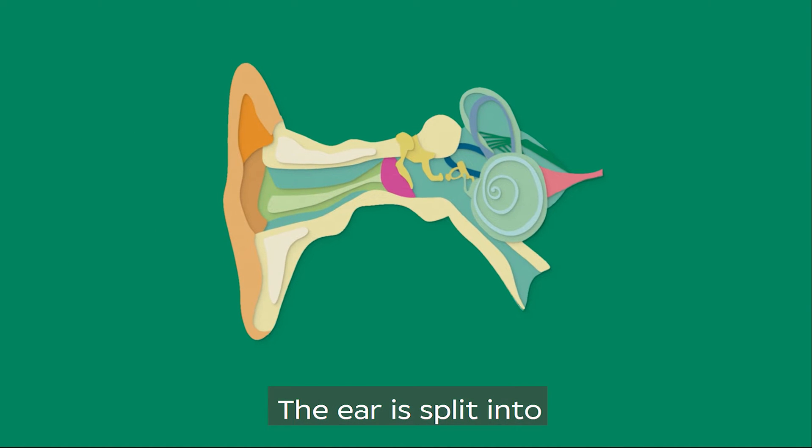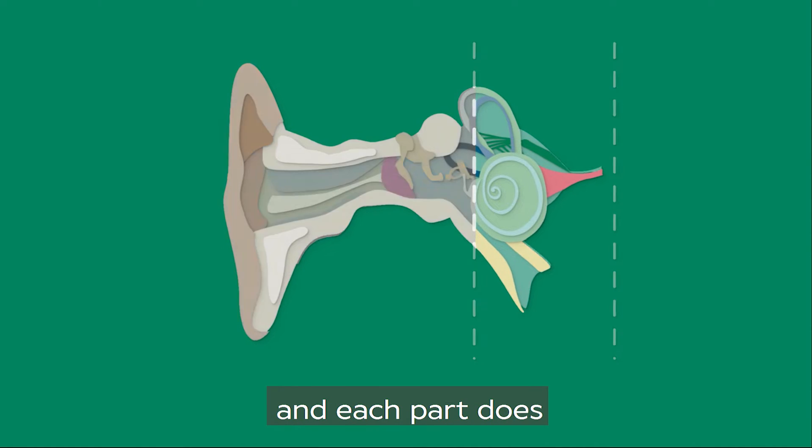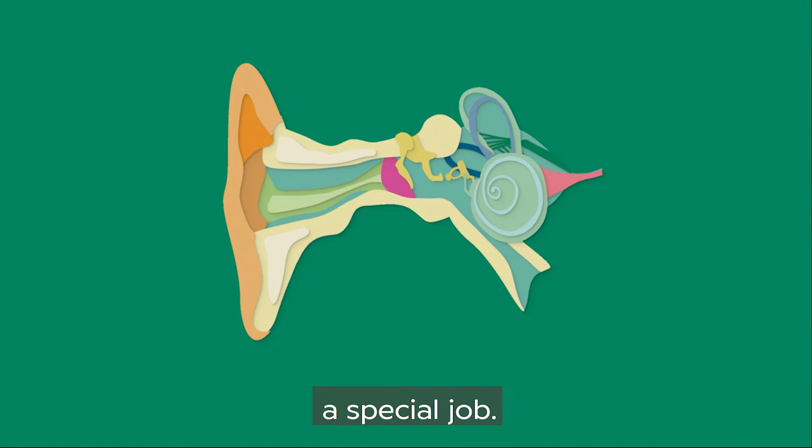The ear is split into three sections — the outer, middle and inner — and each part does a special job.